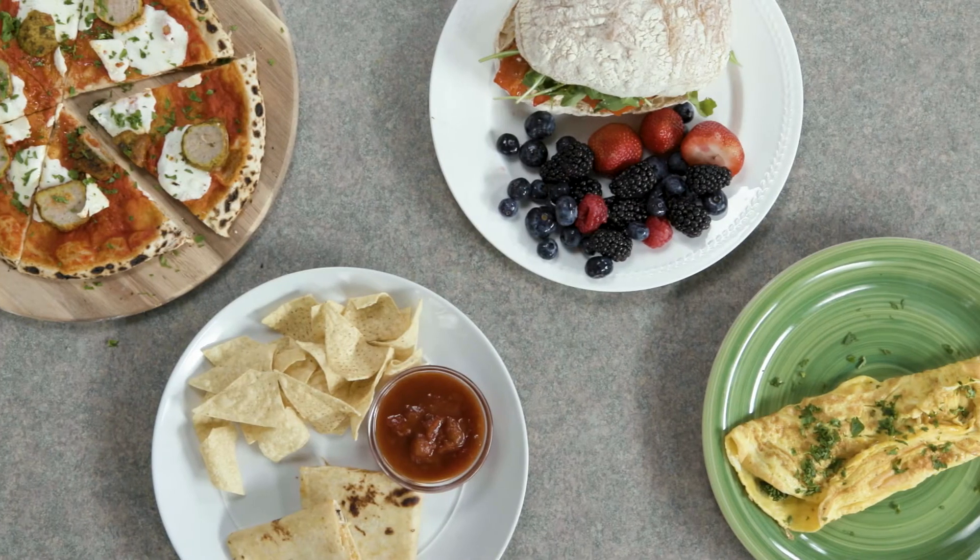Putting your leftovers in the refrigerator instead of the trash is one of the easiest ways to reduce food waste. But sometimes you might not have enough leftovers to feed the whole family — not a problem. You just need some creative suggestions for what to do with them. Give them new life in a new dish.